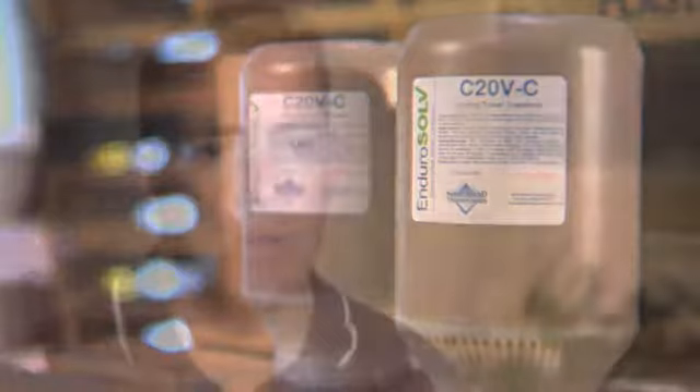Bottom line, the reason I use EnduroSolve is it's clean, it's friendly, it's easy, and it looks good in our mechanical room.